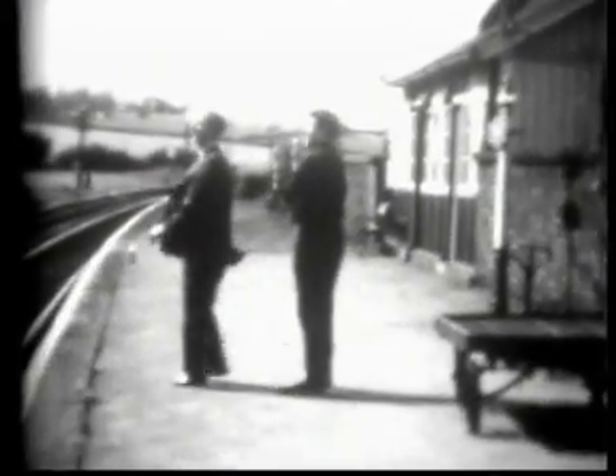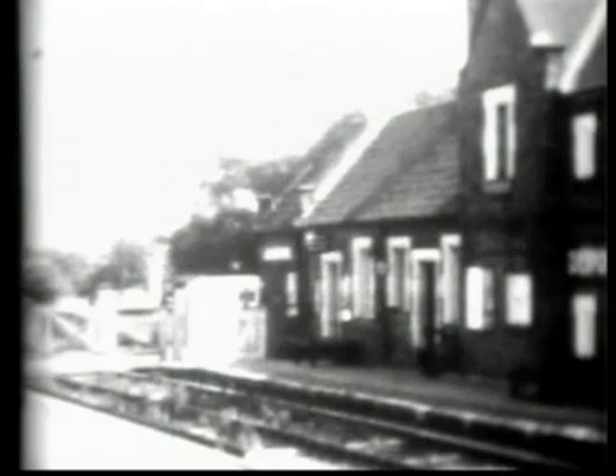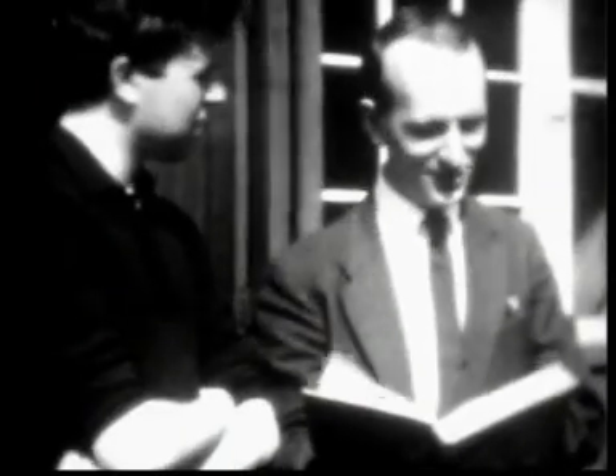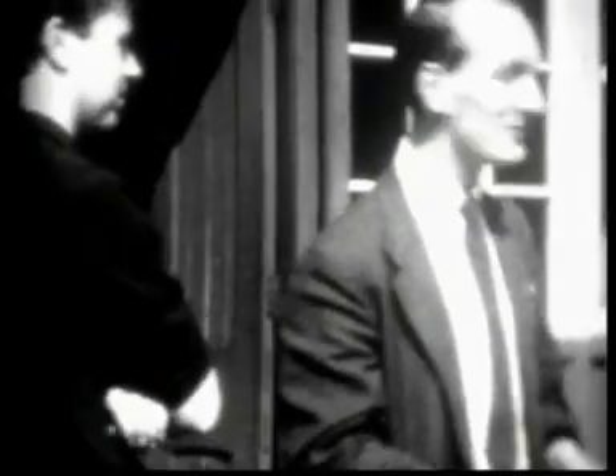Finally, Desford Station — a piece of typical 19th-century Midland Railway architecture — from where the line continued up to Burton-upon-Trent via Coalville. It closed to passenger traffic in September 1965 and became single track.